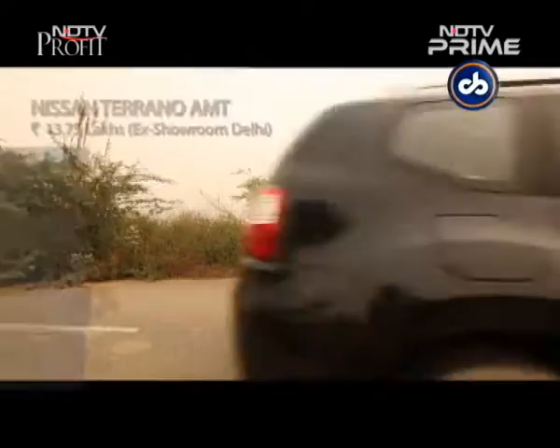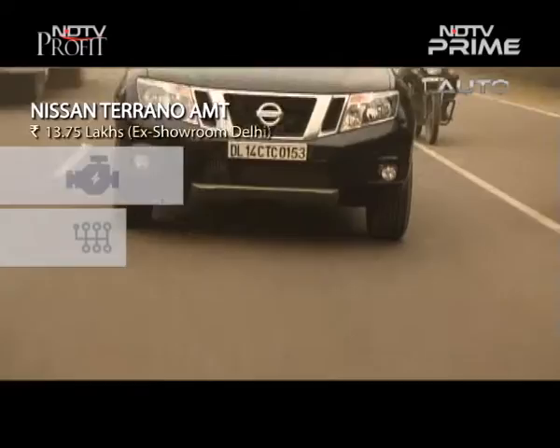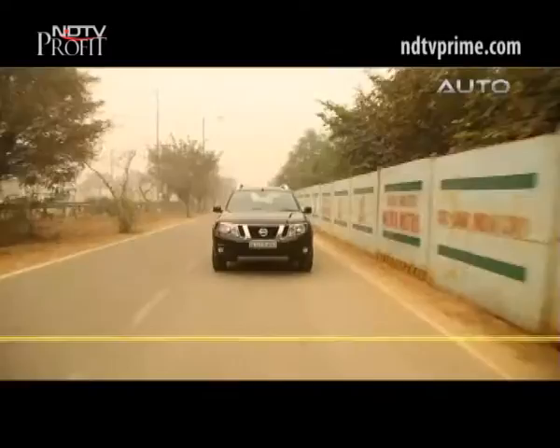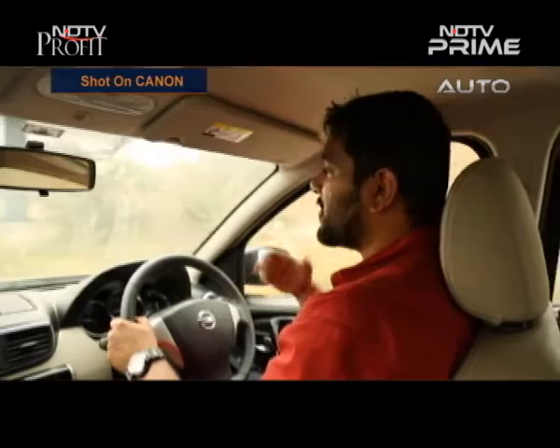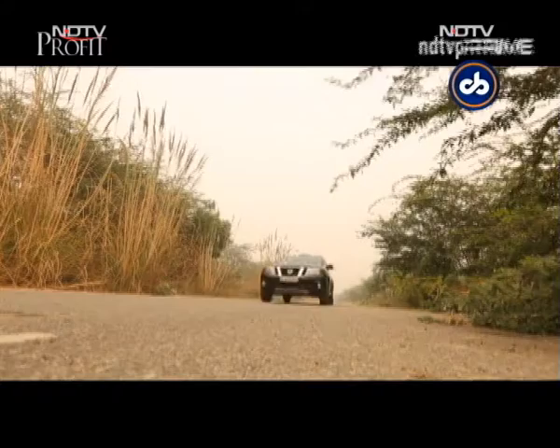The mechanicals remain the same: it's powered by a 1.5-litre DCI engine producing 108.5 bhp of maximum power and 245 Nm of peak torque. The Terrano AMT has a claimed efficiency of 19.61 km per litre. The AMT unit is mated to the same 6-speed as the manual and does get an eco mode for easier throttle use. While clutchless driving definitely makes life easier, one has to come to terms with the rubber band effect — in order for the AMT to shift up sequentially, you have to lift off the throttle, resulting in slightly unpredictable power delivery and lag. So you need to plan your overtakes well in time.